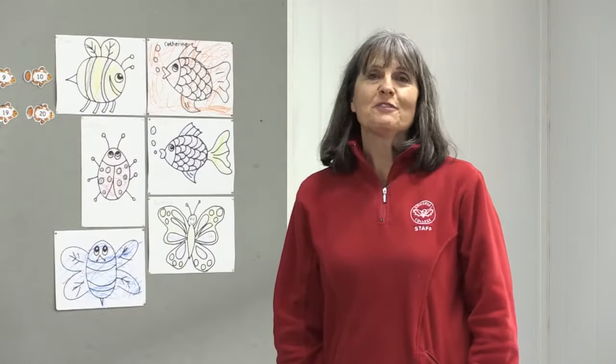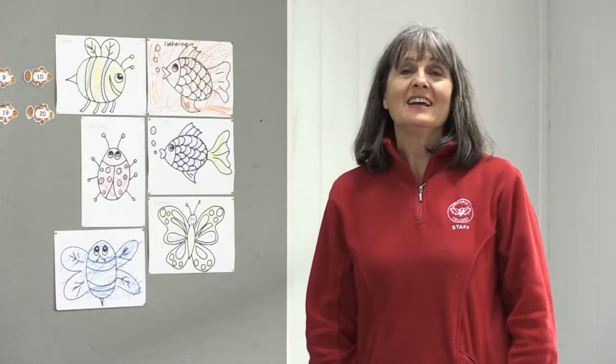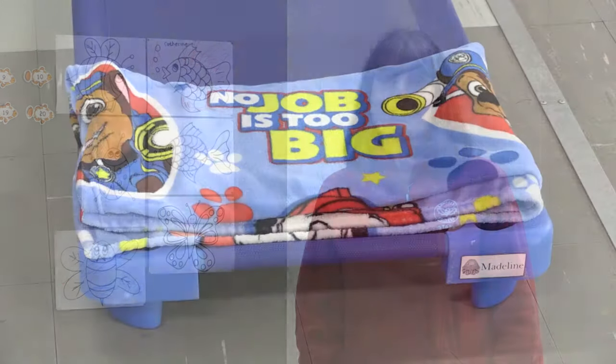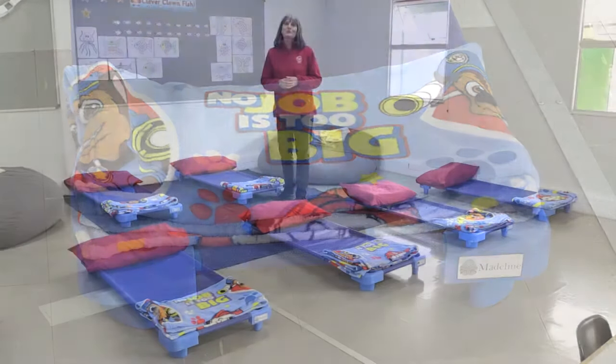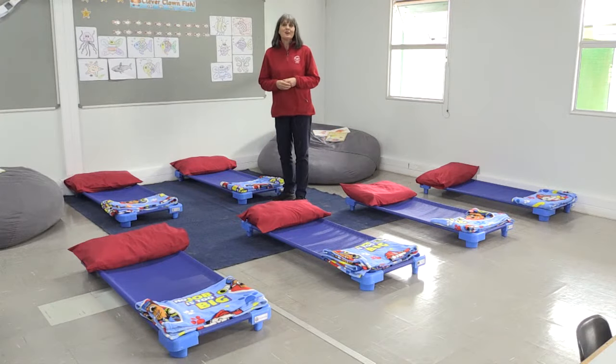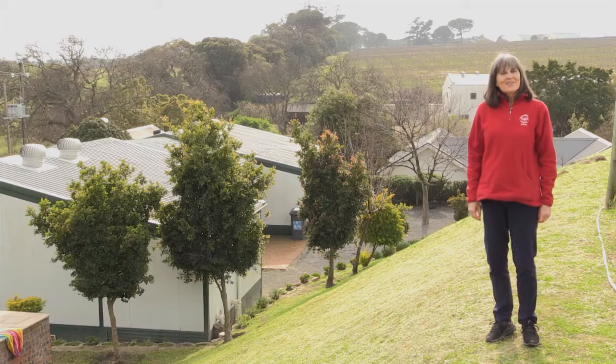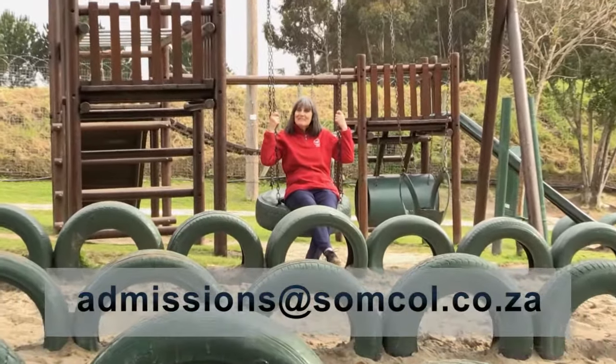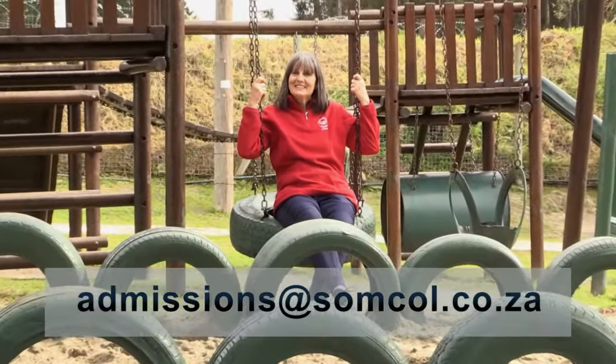We also offer pre and after care at no additional cost, so you can be assured that your child is safe and happy in a secure and well-supervised environment after school hours. So that's a little window into our pre-preparatory school. I hope you'll be able to come and join me soon for a real tour — please send me an email and we'll make a time to get together.